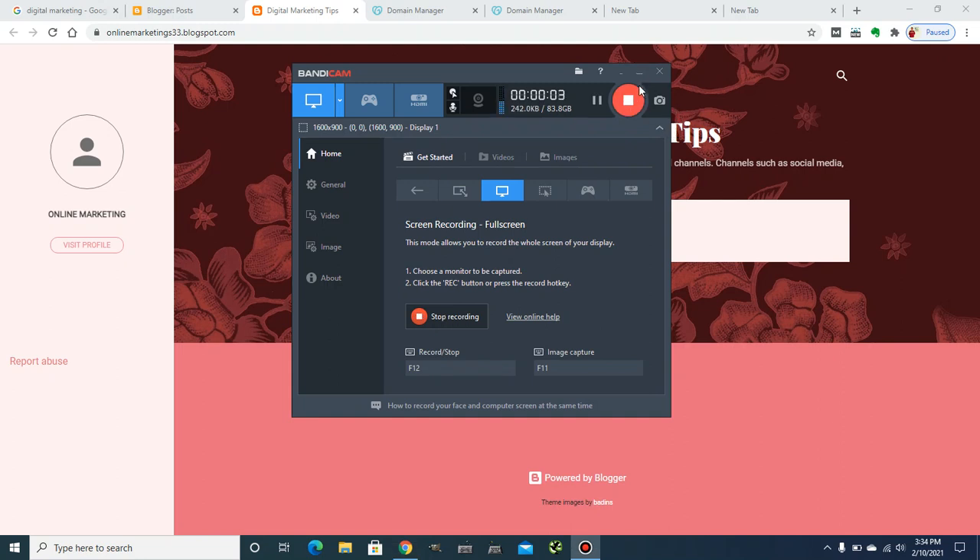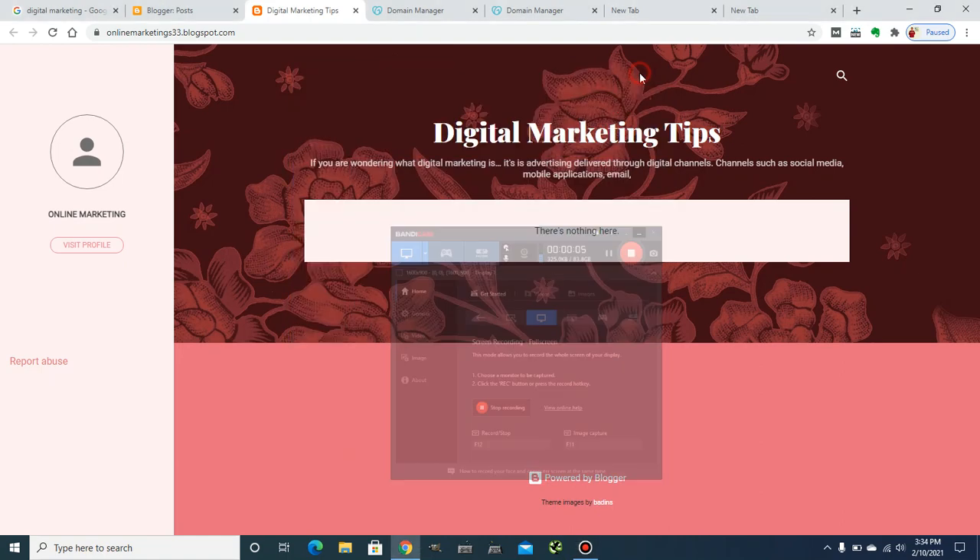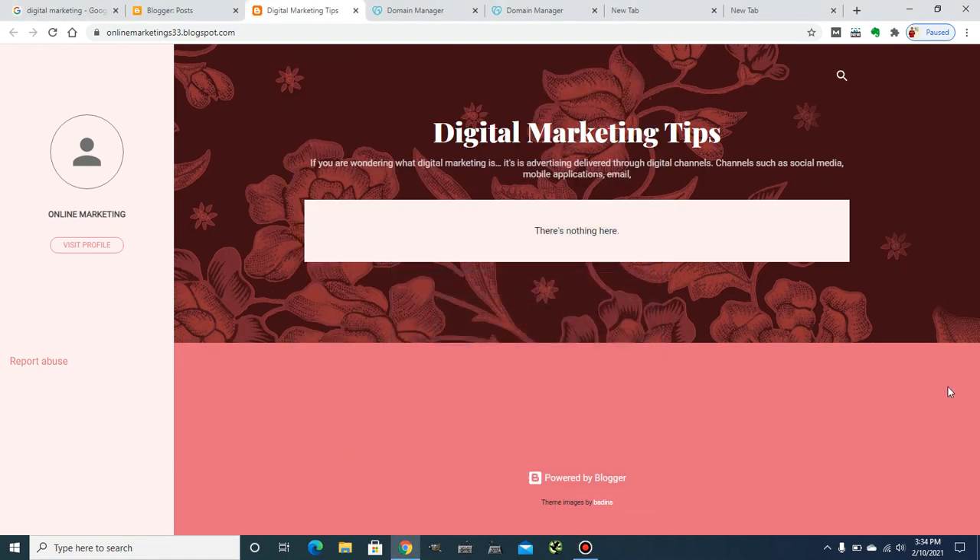Hi guys, this is your host and you've started watching the Say Another C YouTube channel. If you want to learn how you can add a custom domain to your blog or website, then stay tuned till the end of this video. You will find this video very helpful, so let's get started.